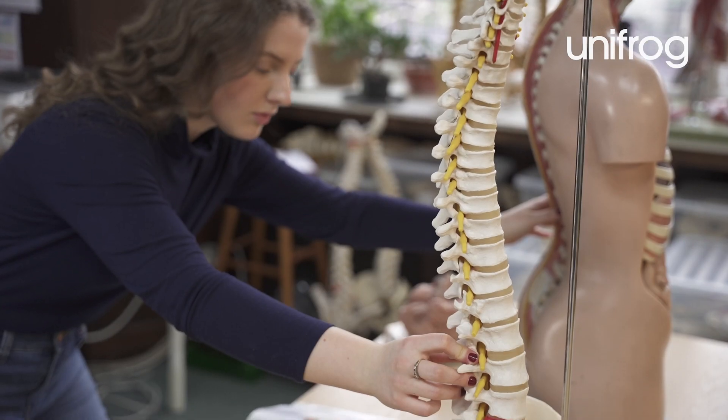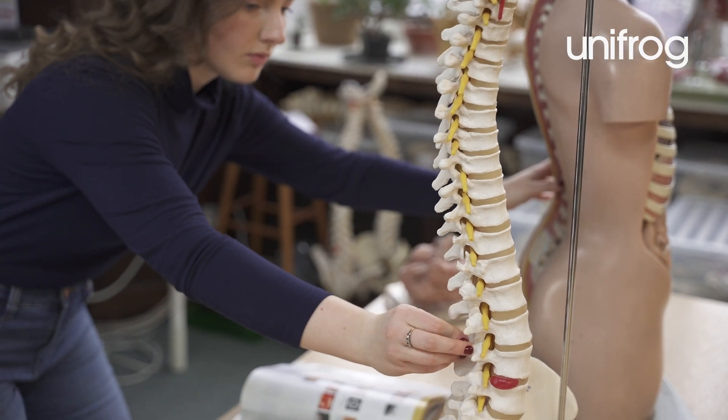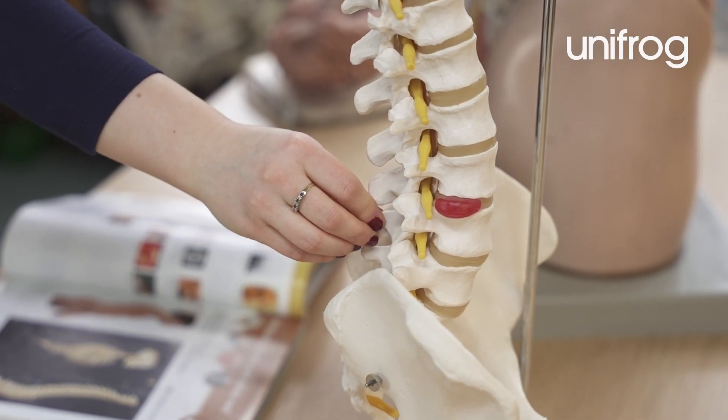One of the best things is the satisfaction of being able to build upon my anatomical and physiological understanding of the body and then apply this knowledge in my practical classes. It's incredibly rewarding.